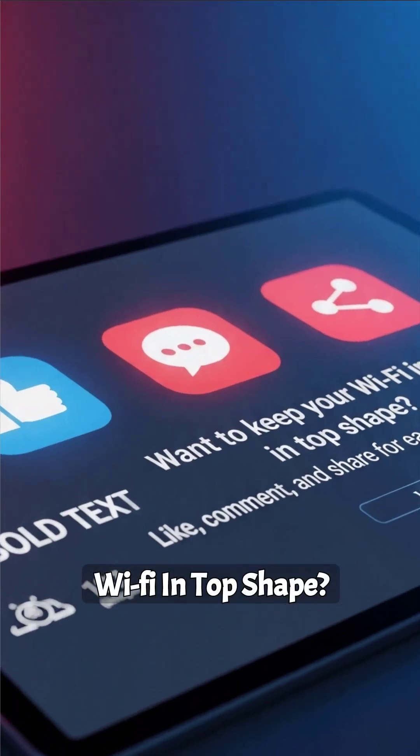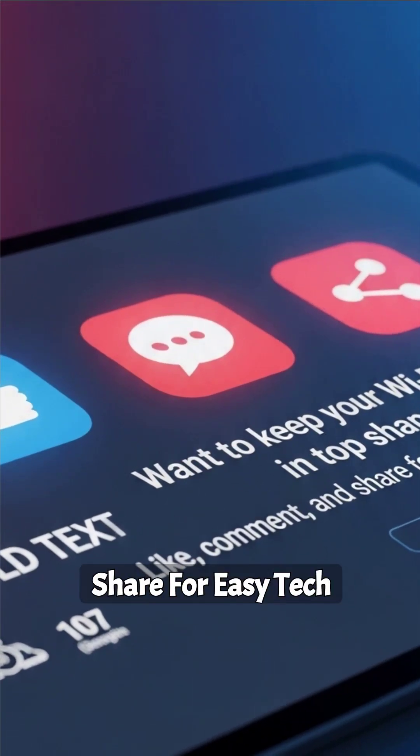Want to keep your Wi-Fi in top shape? Like, comment, and share for easy tech tips.